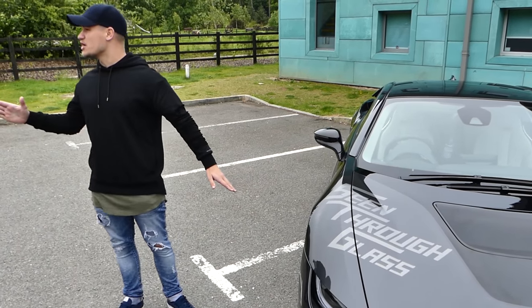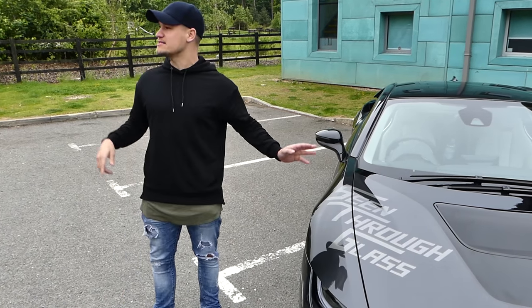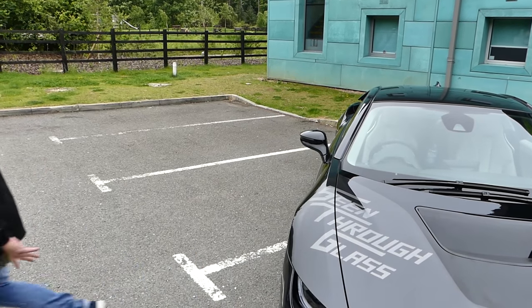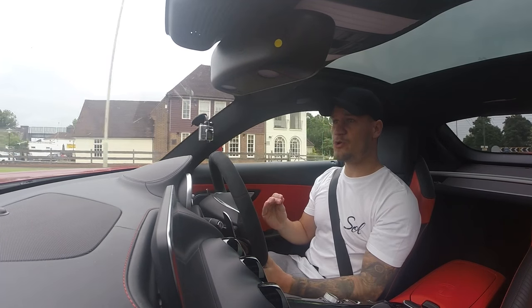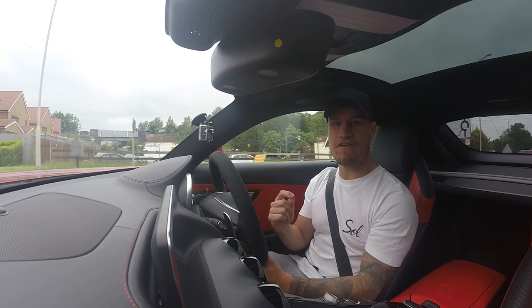Why is Sam's logo on my car? This is my car for the weekend. God, he gets everything! Welcome, ladies and gentlemen, to the 2015.